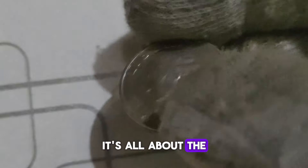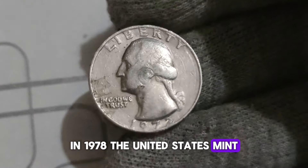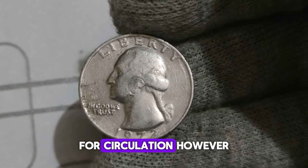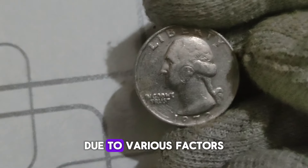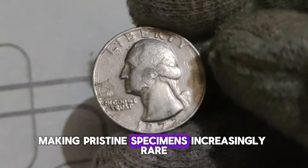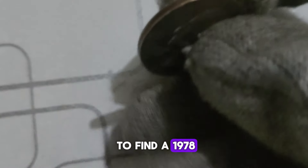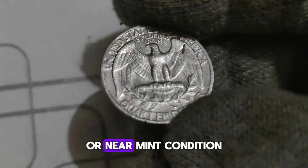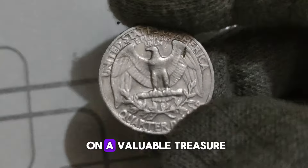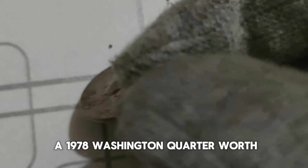But what makes this particular year so special? It's all about the mintage and condition. In 1978, the United States Mint struck millions of these quarters for circulation. However, due to various factors such as wear and tear, many of them have disappeared from circulation, making pristine specimens increasingly rare. If you're lucky enough to find a 1978 Washington Quarter in uncirculated or near mint condition, you could be sitting on a valuable treasure. So, how much is a 1978 Washington Quarter worth?